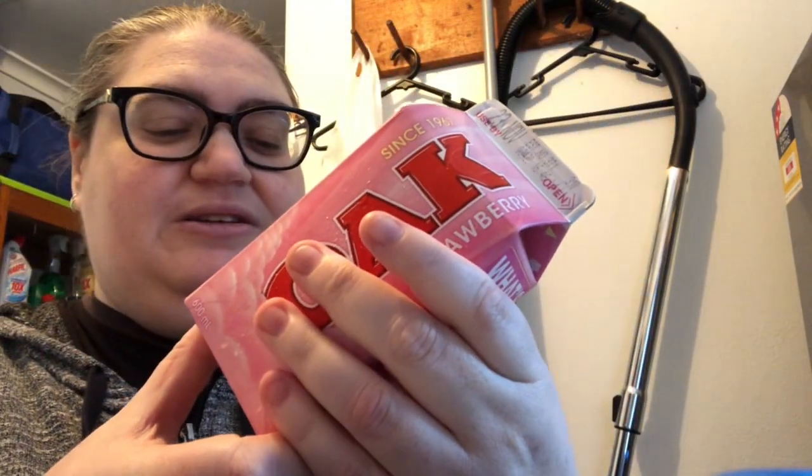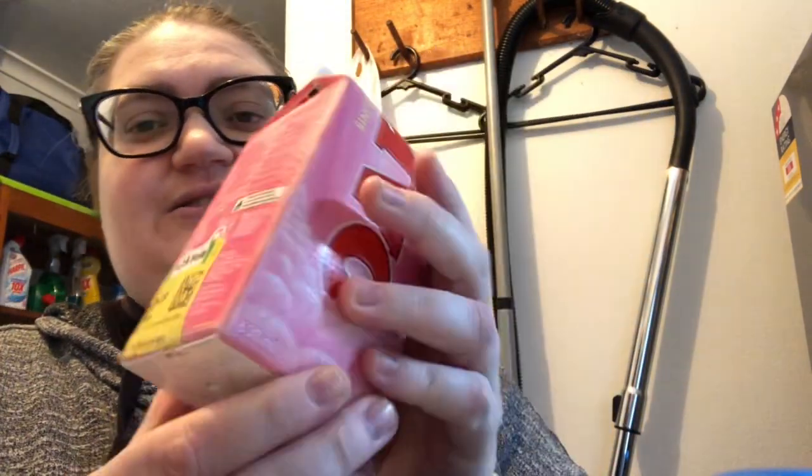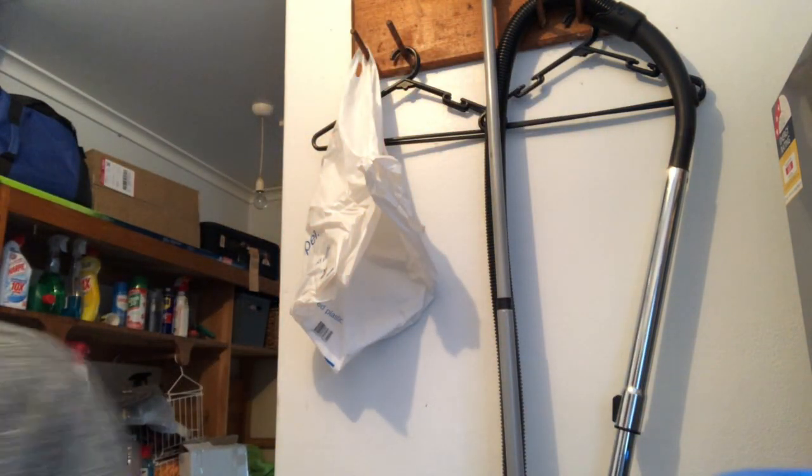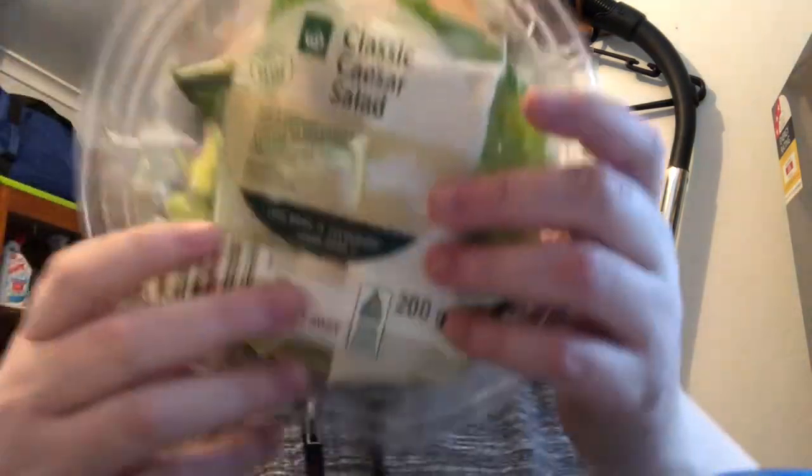Matthew grabbed the Oak strawberry milk because it was marked down from $3.90 to $2.39. I thought I could mix the ice cream and milk to make a milkshake. I also grabbed a classic Caesar salad kit, and I've got some leftover cooked chicken I can add into it.